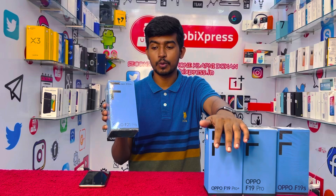Hello viewers, today we have the F19S, F19 Pro, and F19 Pro Plus, and there are also the F21 Pro. We need to talk about these devices.